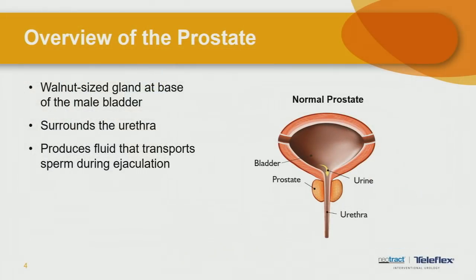A question we get asked a lot is: what is the purpose of the prostate, where is the prostate, and why does it give men so much trouble as they get older? The prostate is a walnut-sized gland at the base of the bladder. It surrounds the urethra, and the physiological purpose of the prostate is essentially to produce fluid that transports sperm during ejaculation. So the primary purpose of the prostate is fertility-based. In a normal-sized prostate, the flow of urine is unimpeded because the urethra has an open channel as someone voids.